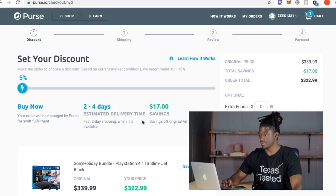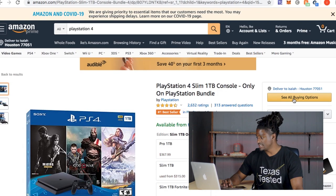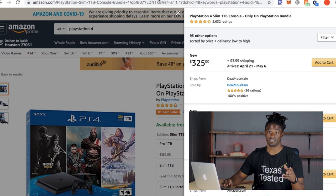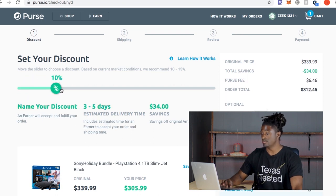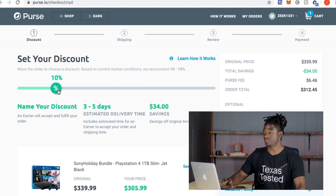At 5% off it would buy right now, with $17 in savings for $322, and estimated delivery in two to four days for them to place the order. But looking at Amazon directly, the quickest shipping would be May 6th — they're prioritizing essential items. At 10% off you'd save $34 but it takes three to five days to fulfill, because they have to find someone with an Amazon gift card to match your purchase.